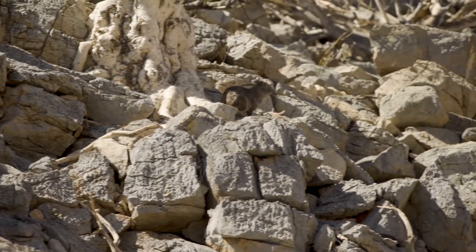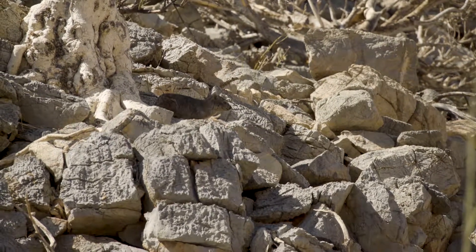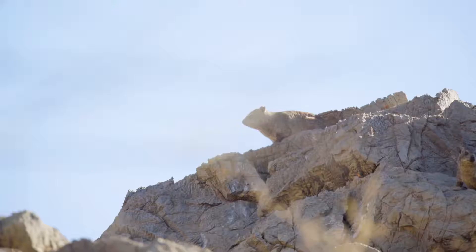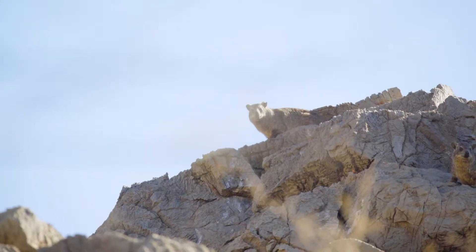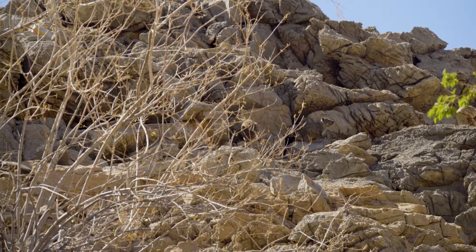For protection from predators like leopards, jackals, and snakes, a single hyrax will post up high and be on the lookout for danger. When it spots something, it will vocalize a loud shrill, warning all the other hyraxes in the social group to run for their lives and hide amongst the rocks.